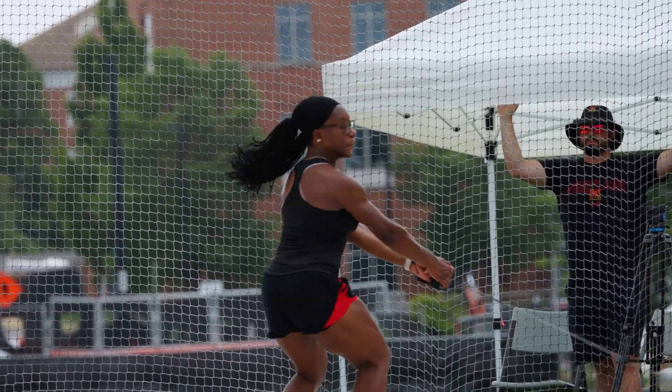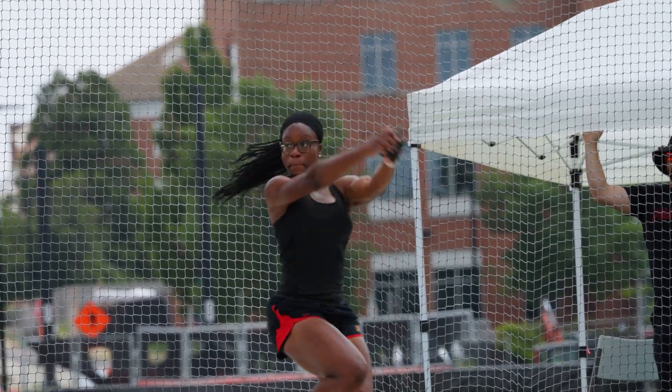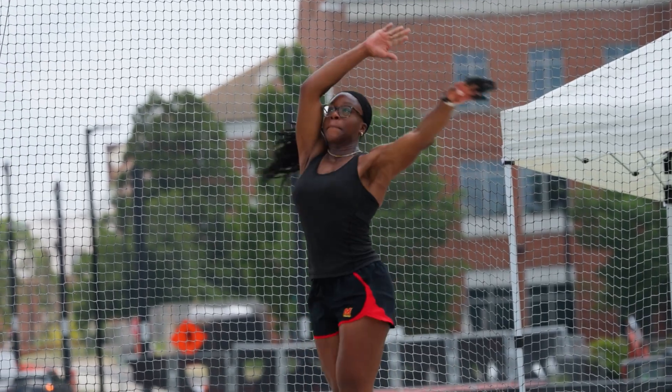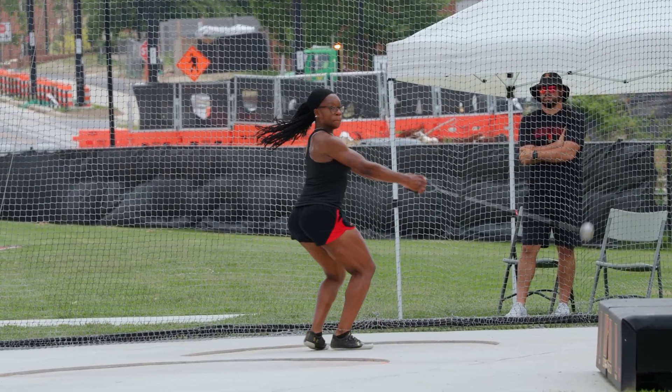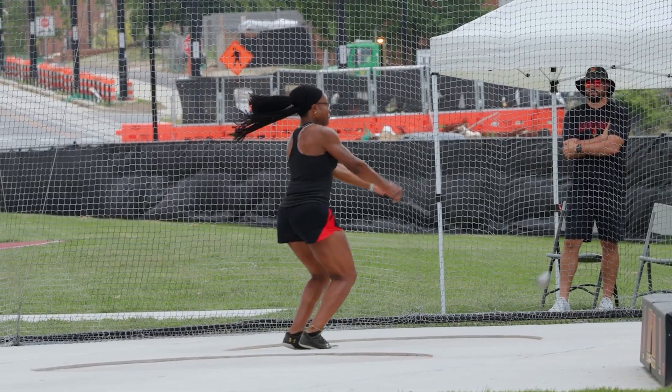You can see how while she's pulling it inward to keep it going in a circle — that's the centripetal force — she's also getting the hammer faster and faster. Later in her throw she's tilting the circle so that when she releases it, it flies up at an angle. And that's what's going to give her the distance.